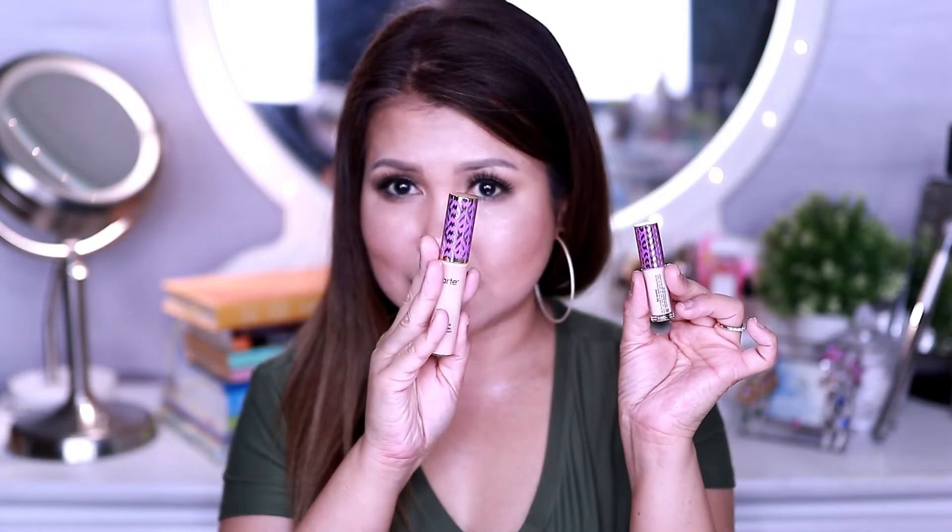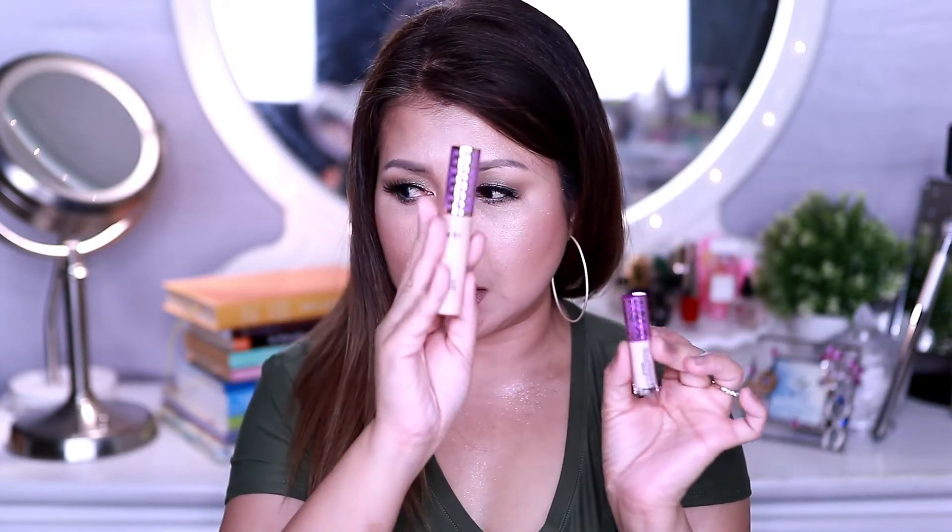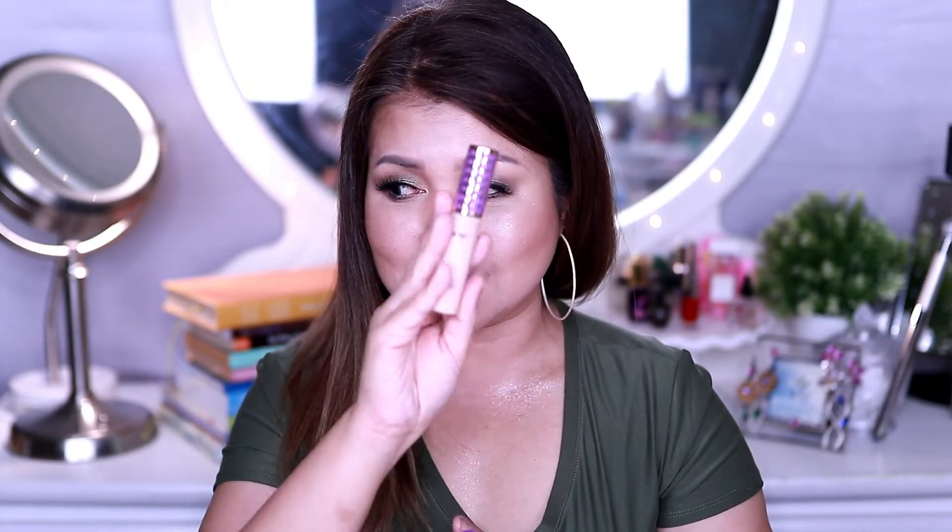I'm so excited because this is the first time I ever had a luxury size of the Tarte Shape Tape Concealer, because I own the big size. Although the shade is way too fair for me — this one is for fair skin and this one is for light neutral. I've been using this for a long time and it's one of my go-to concealers.